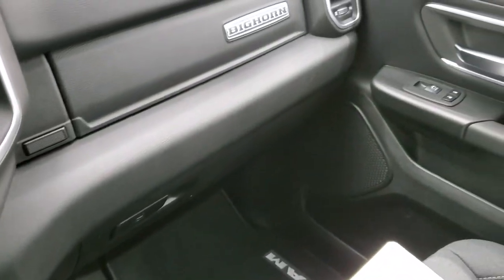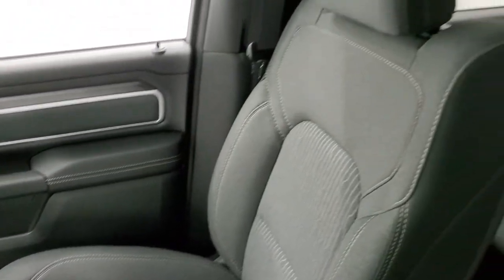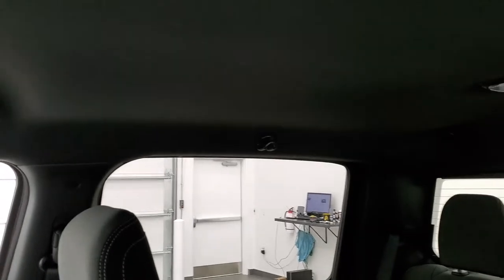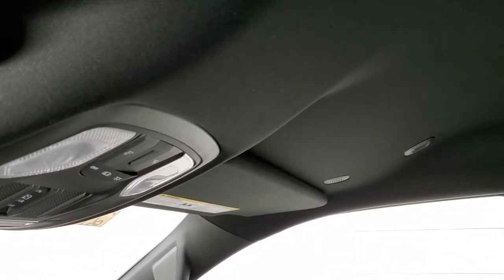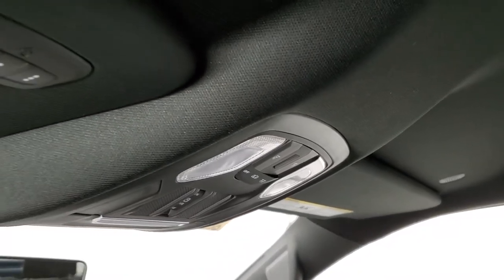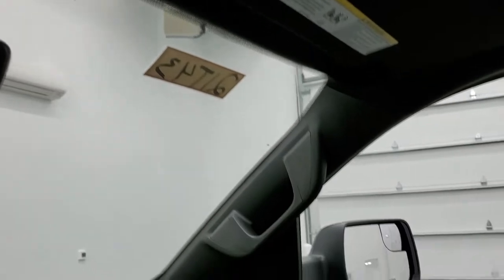You have keyless entry and remote start, plus a nice bulky key fob — you'll always know which key fob you have in your pocket. Dual glove boxes with the Bighorn logo on one. The headliner is black, with map lights, the power sliding rear window button, and HomeLink buttons for your garage door, security systems, and lighting systems.